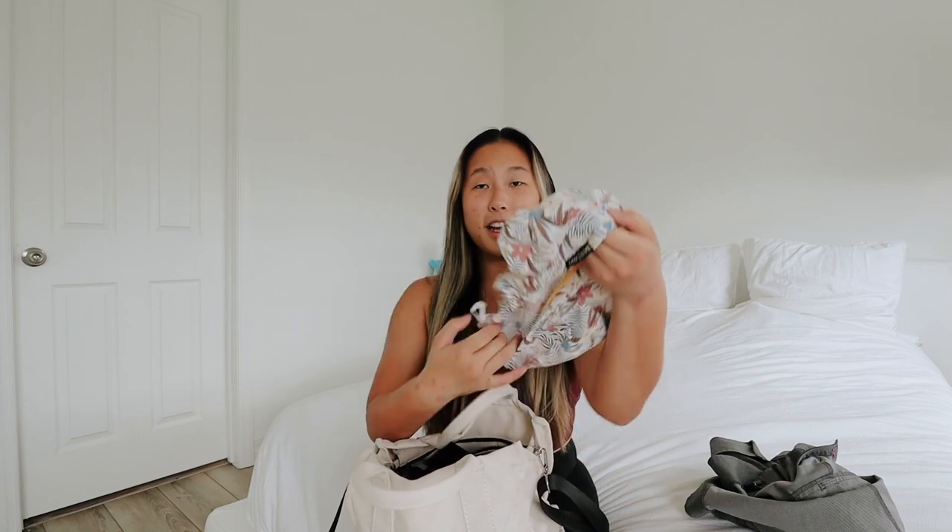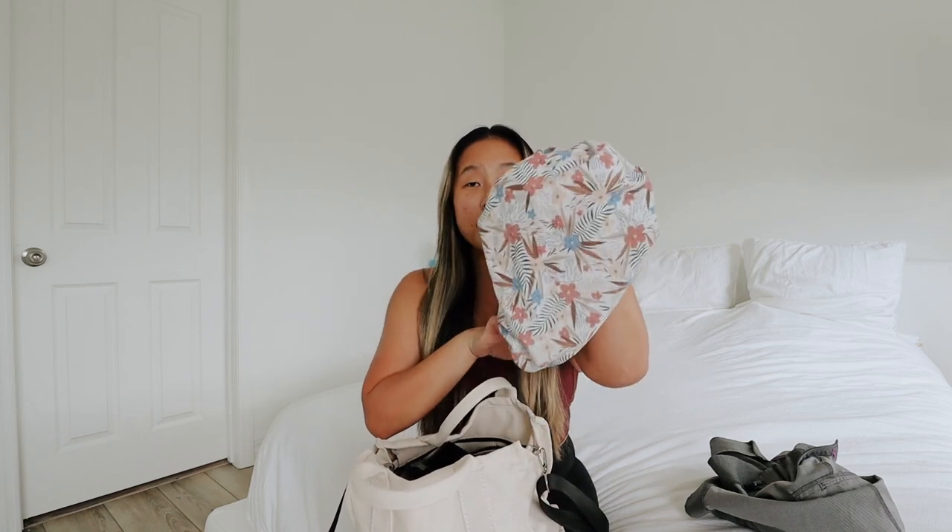Next up, I always have a scrub cap in my bag. This is one I got for Christmas from one of my surgical tech classmates. I love this one — it's probably one of my favorite ones.